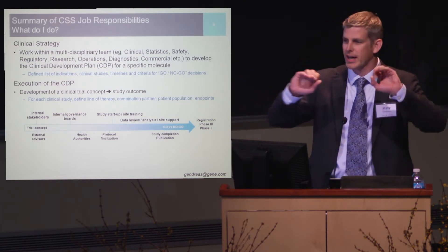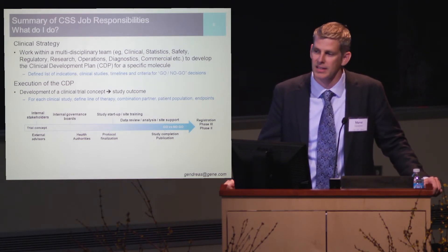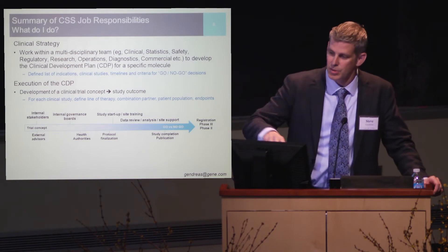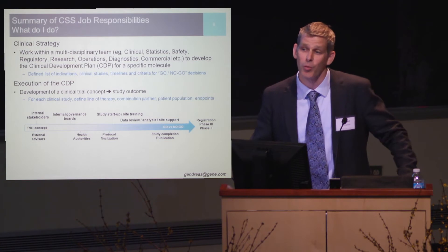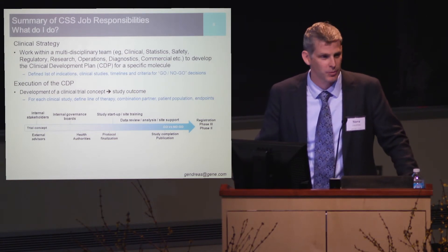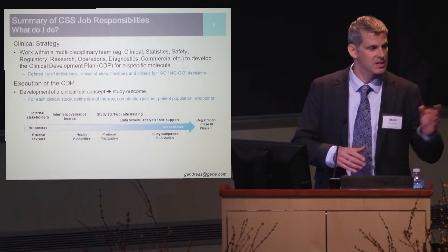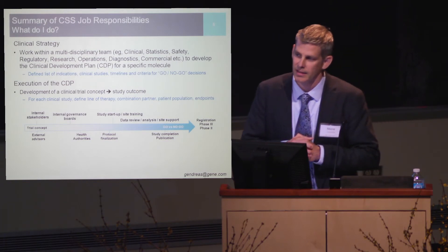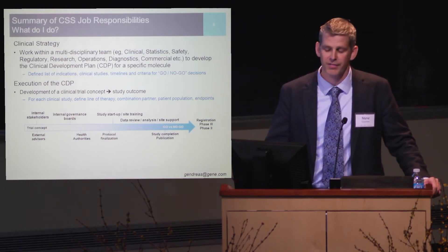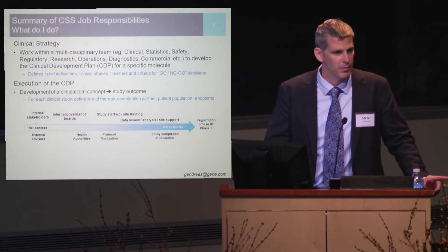Once the protocol is finalized, it gets sent out to the clinical investigational sites. Depending upon the size of the study, that could be two or three sites for a small study, or over 150 investigational sites for larger ones. Investigators may not have worked with the compound and may not be familiar with the protocol, so you're tasked with training both the study investigator and the site. For smaller studies it's not unusual to visit the site directly; for larger studies we hold investigator meetings attended by 40 or 50 investigators — and depending on the size, it's quite likely you'll become a 1K member on your favorite airline.